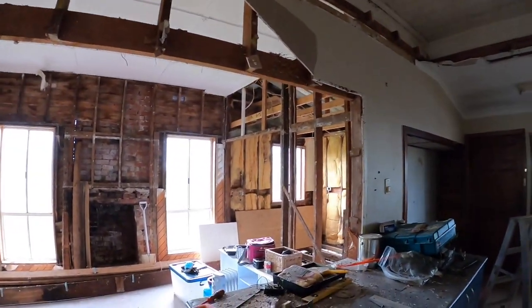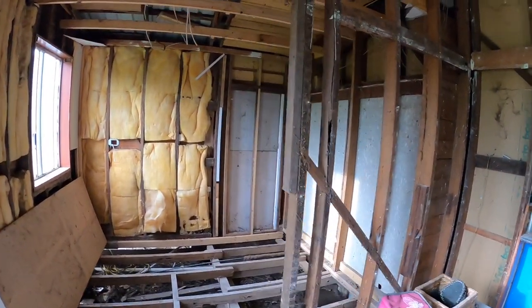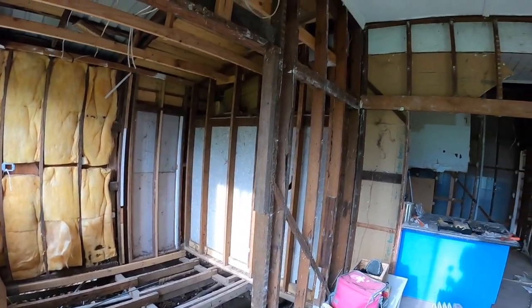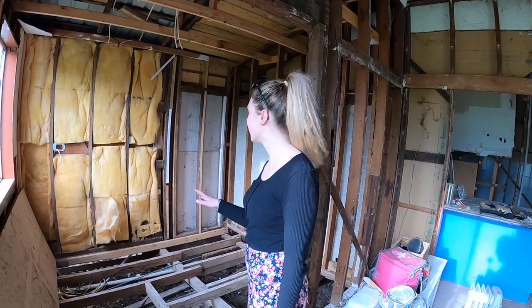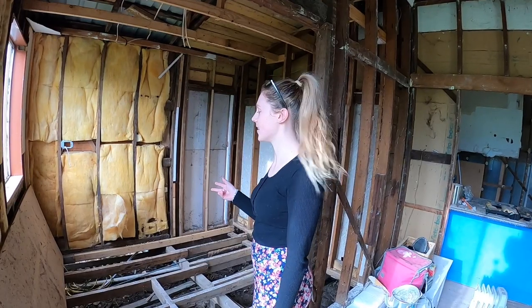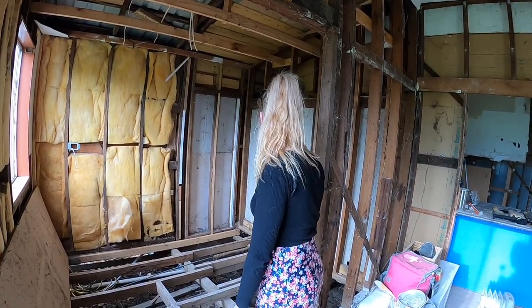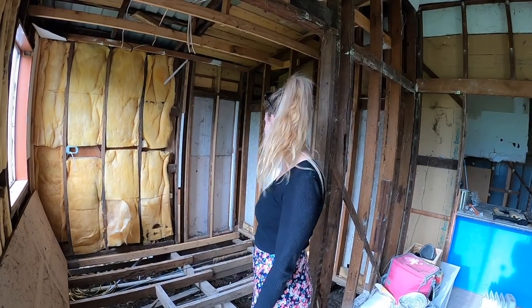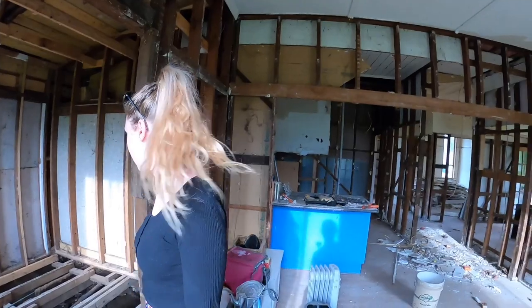It doesn't look like I've done much but I have. Lani points out: the room is cleared out, the fire has been taken out. The dungeon is now gone - they call it the dungeon because when they bought the house it was supposedly a bedroom but it was tiny. At least it won't smell anymore. All the timber is about to be burnt.